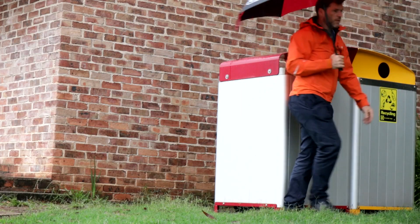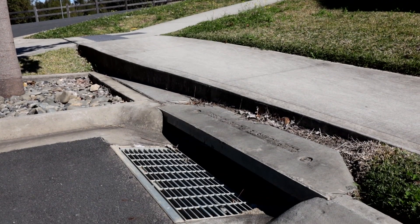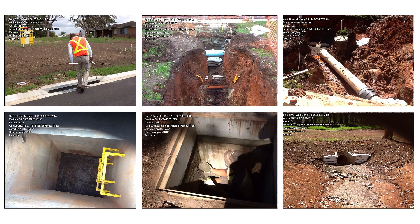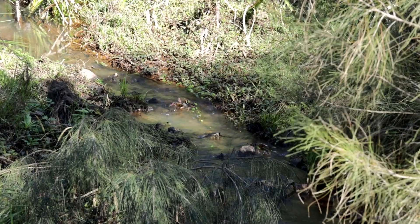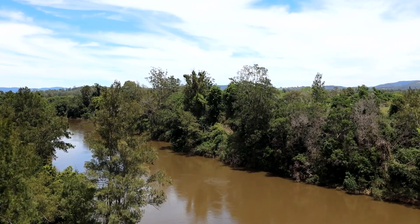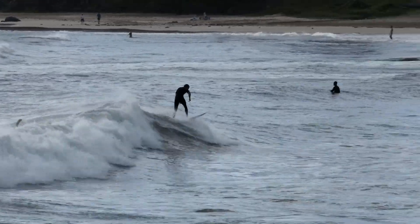We've got over 14,000 stormwater pits and each of those represents a point of infiltration of stormwater into the pipes underground. Those pipes flow into creeks, gullies, and rivers — and ultimately the ocean and the beaches where we all enjoy our recreational time.